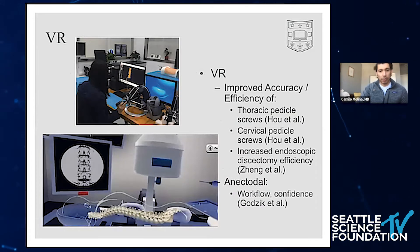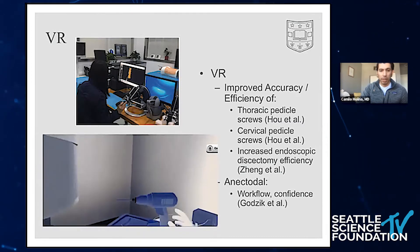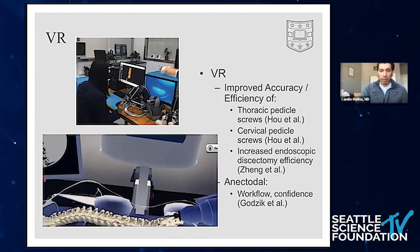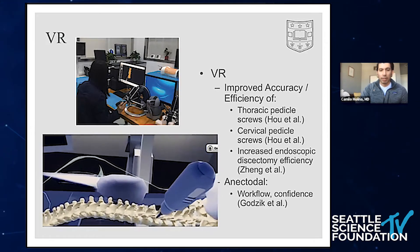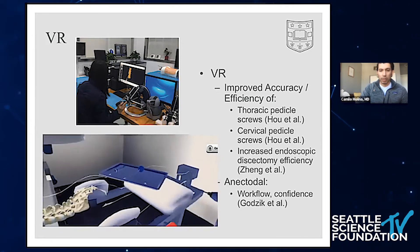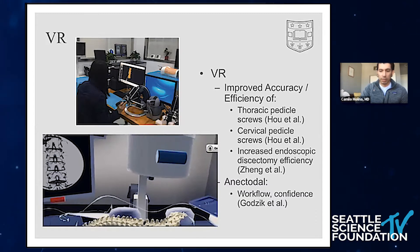Here are some examples of virtual reality applications. Luis Tumilana at the Bayer is quite active in this — they've developed their own platform for training residents on placement of pedicle screw instrumentation within entirely immersive digital worlds, and have found that it does decrease the learning curve for residents and increases their accuracy in placing screws. You can see the resident grabbing the instrument within this entirely digital world, picking an entry point, and placing the screw. They've done a number of simulated trials demonstrating how quickly proficiency increases among users.